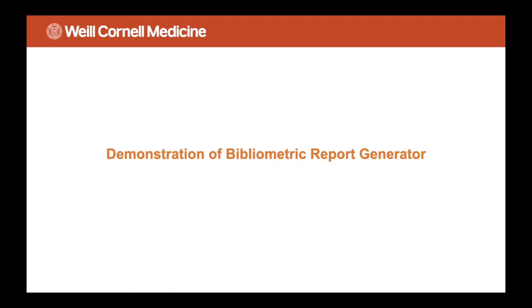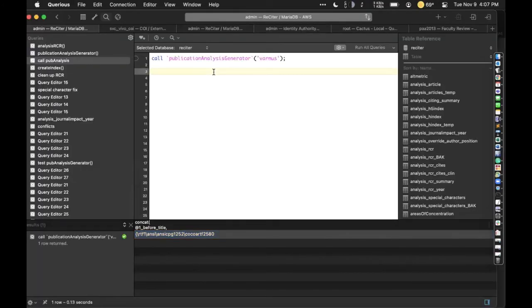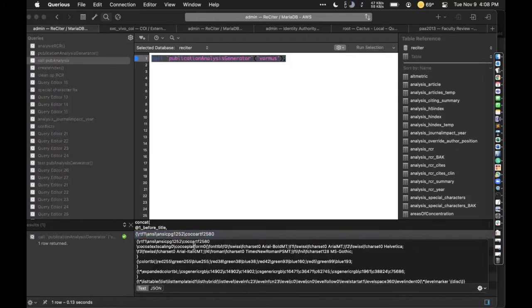Now I'm going to do a little demonstration of a bibliometric report generator. This is a tool with the goal of addressing a lot of the use cases I provided at the outset. The system is not done — it's not in production — but I'm going to show you how it works. We have something called a stored procedure which expects as an input a person identifier. I invoke this and then it outputs RTF data, which I can copy into a text file and open up in Microsoft Word.